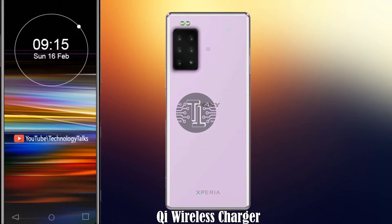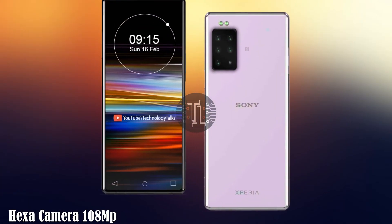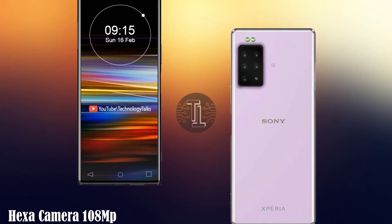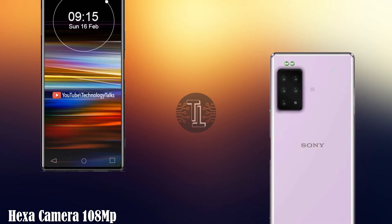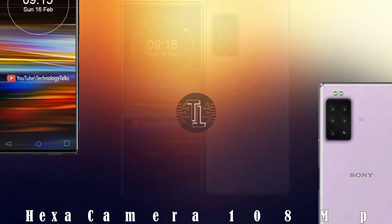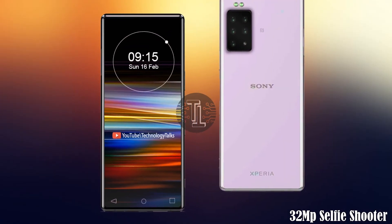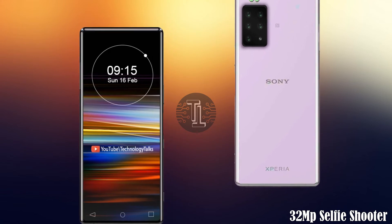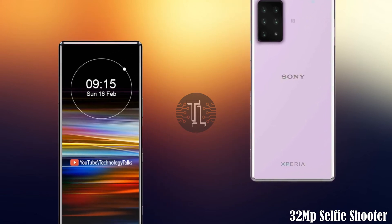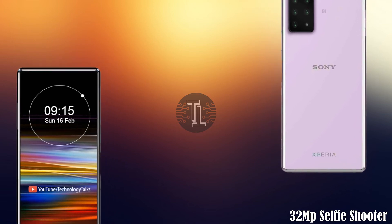Let's talk about its camera setup. The Sony Xperia 2020 contains a hex camera setup with which you can take HDR pictures. For the front camera, the Sony Xperia 2020 contains a punch-hole display with a 32 megapixel selfie shooter.